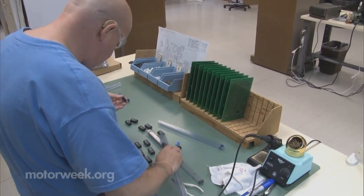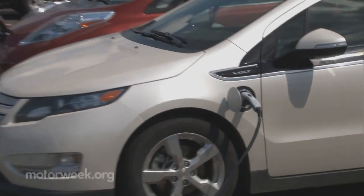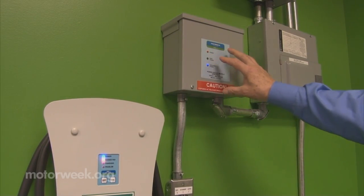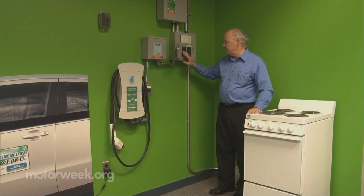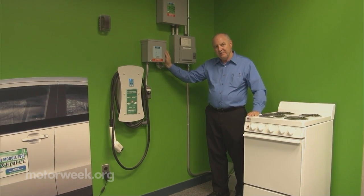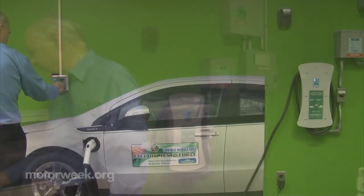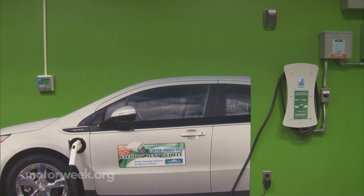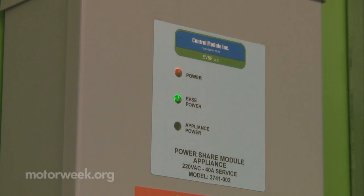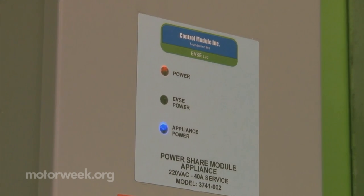Thankfully, American ingenuity is already at work finding solutions. EVSE LLC, a small company near Hartford, Connecticut, has come up with a clever and inexpensive control panel that piggybacks onto an existing 220 to 240 volt appliance circuit like a stove or clothes dryer, eliminating the need to upgrade the home's electrical service. The device, called PowerShare, senses when the dryer or stove is turned on and automatically scales back or completely shuts off power to the vehicle charger and diverts that power to the appliance for as long as needed.